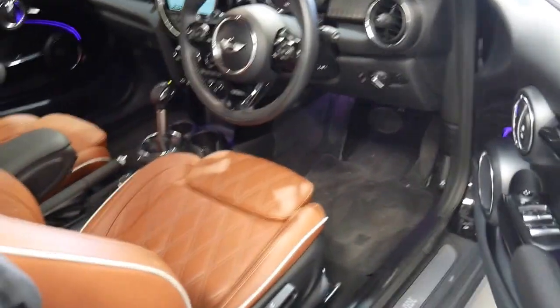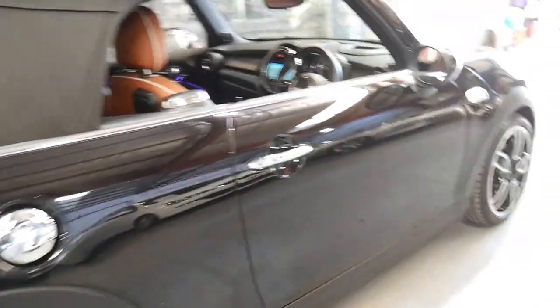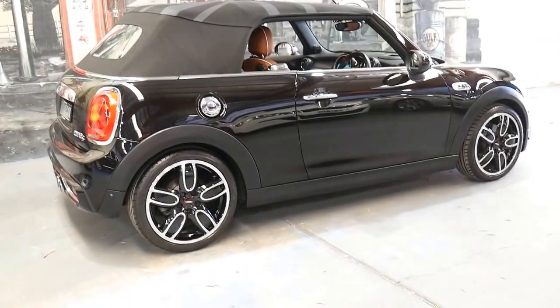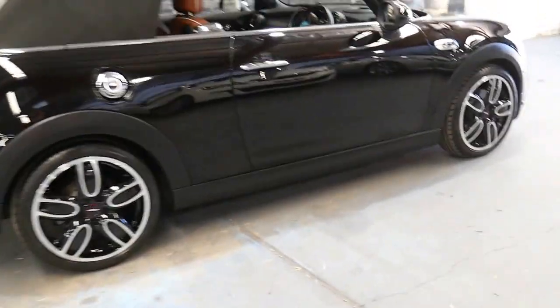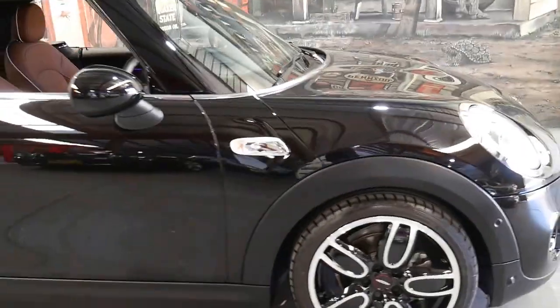It really is very good value. We're located in Marrickville, very close to Sydney Airport. We also have in-house finance available, and we'd be more than happy to answer any questions you might have about this immaculate 2016 Mini Cooper S convertible.